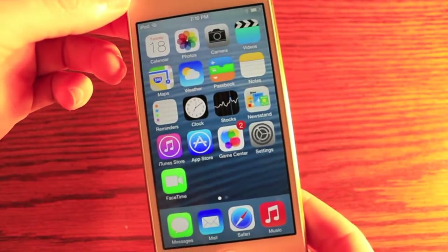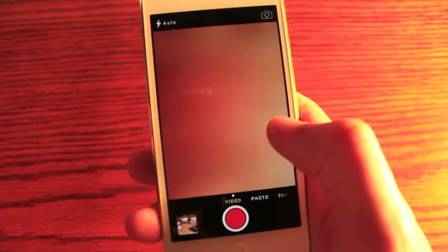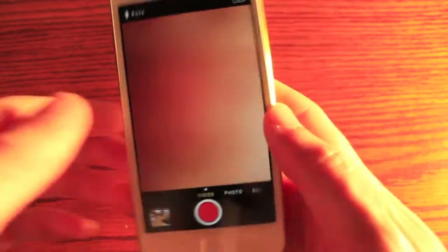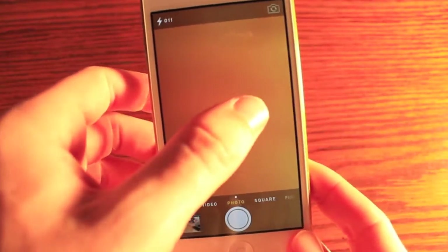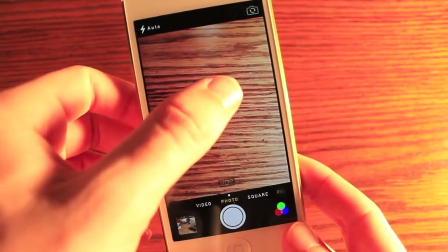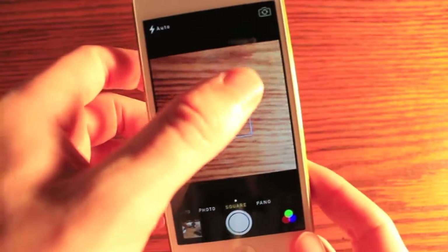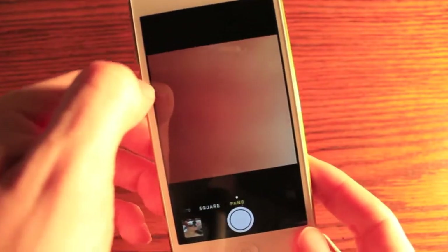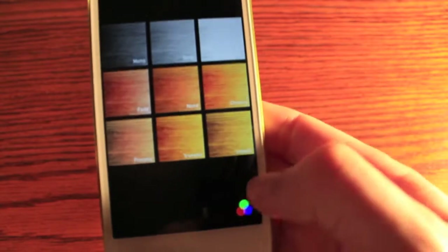We've also got a completely redesigned camera app, which was long overdue and in my opinion still needs some work. You've got the video feature and you can just swipe through your different types of cameras. Now we're in photo. We've got square — I don't quite get that yet. We've got the panorama feature. And there are some filters down at the bottom — only nine, so pretty limited.